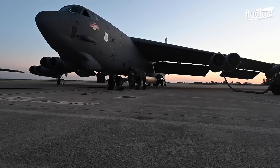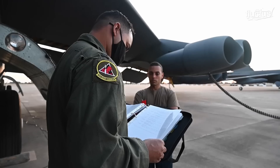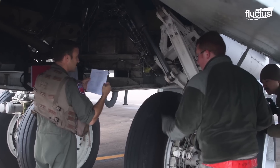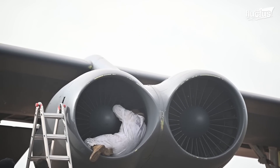In phase one, which is performed roughly every 180 flying hours, technicians will replace engine oil and filters, inspect the landing gear, and check for any worn or damaged components.